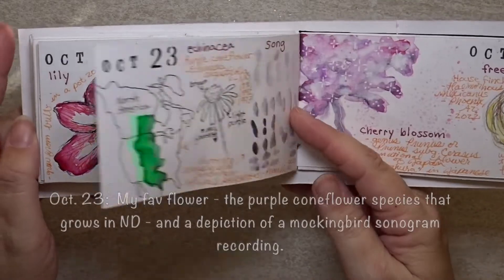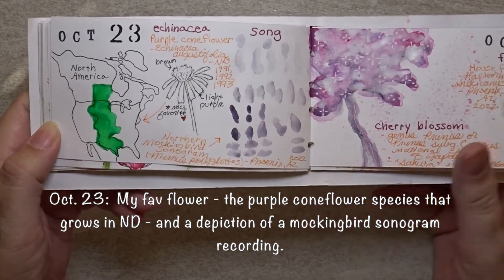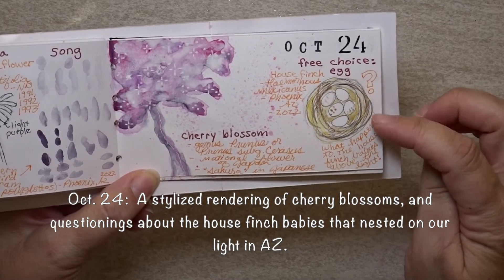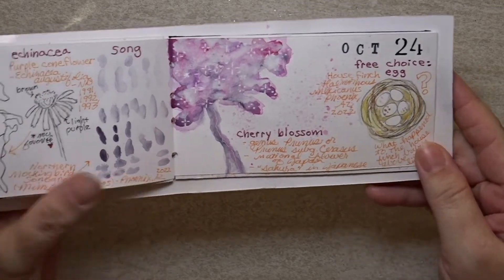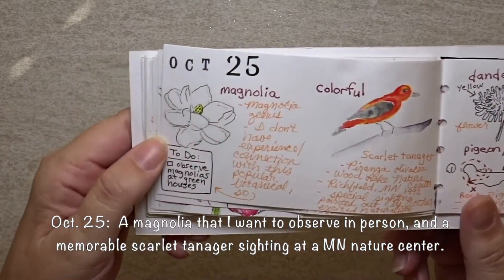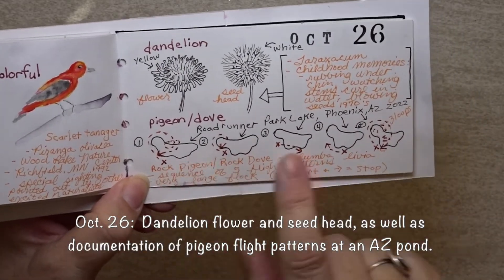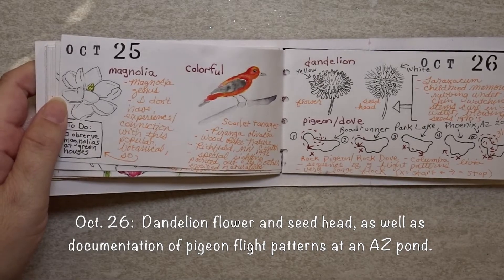Think about your different senses, such as the sound patterns of a bird, as well as unanswered questions you might have about wildlife or the natural world — like me wondering what happened to those house finch babies when I saw their broken egg on the ground. How about jotting down a to-do list of things you'd like to observe or do? This page has the same lake sketched five different times, and I documented the flight pattern of the pigeons back and forth around it.